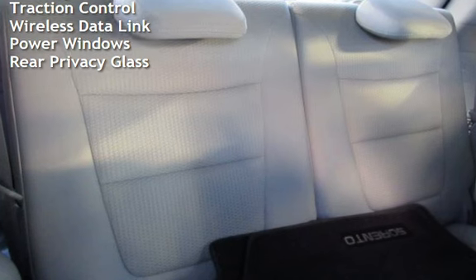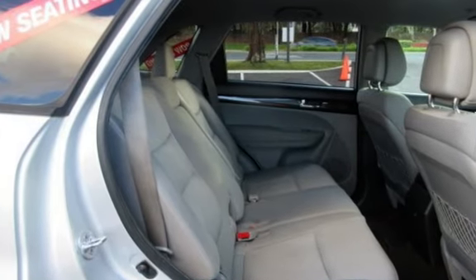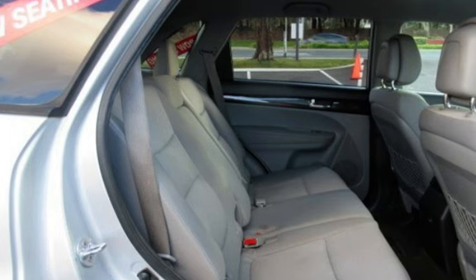Additional features include power door locks, stability control, traction control, wireless data link, power windows, and rear privacy glass.